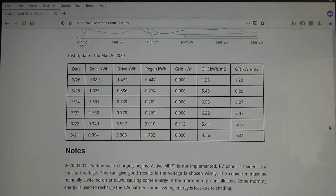1.3 kilowatt hours is easily four miles of range, and on some days I can even get up to five miles of range.